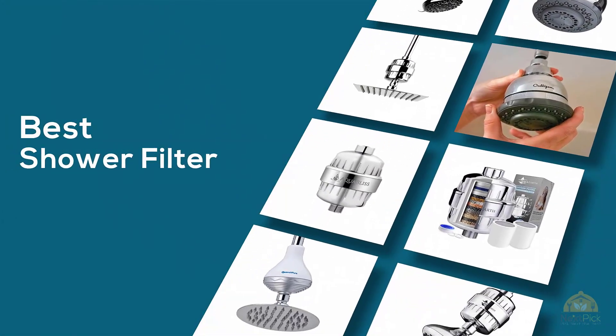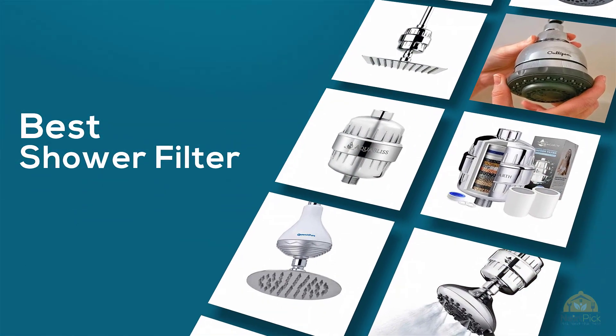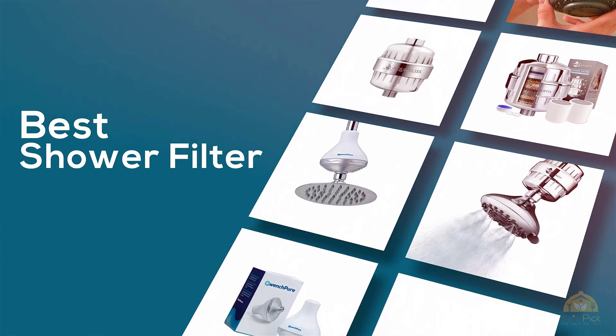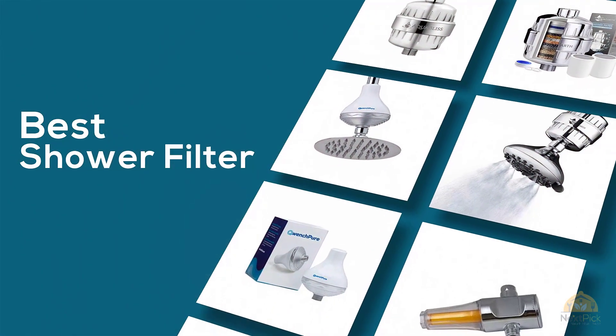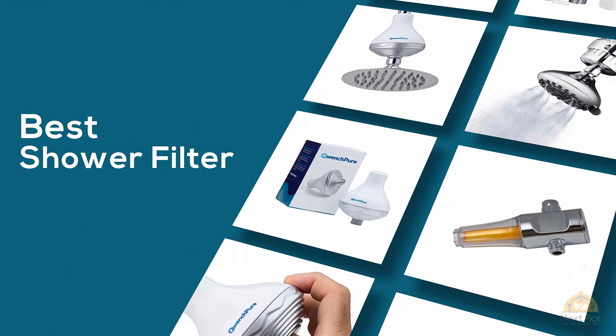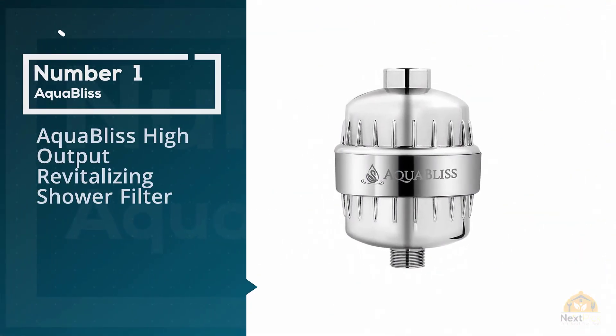If you're looking for the best shower filter, here's a collection that you've got to see. Let's get started. At any time you can click the circle for more info and real-time deals. Number one, most popular: AquaBliss High Output Revitalizing Shower Filter.